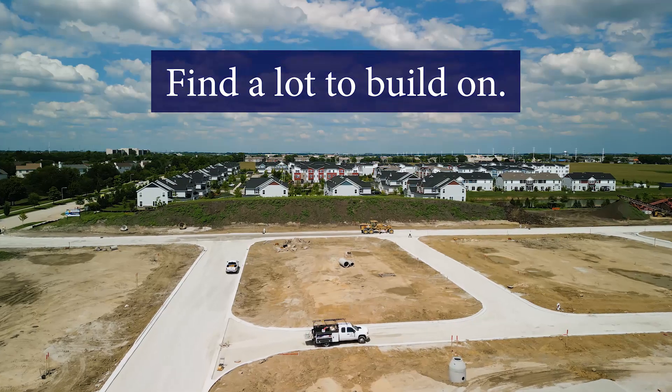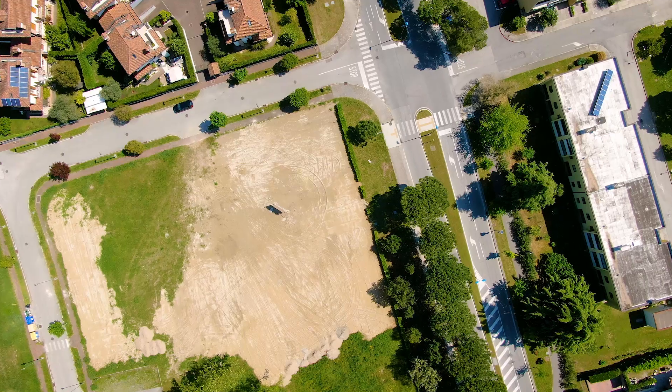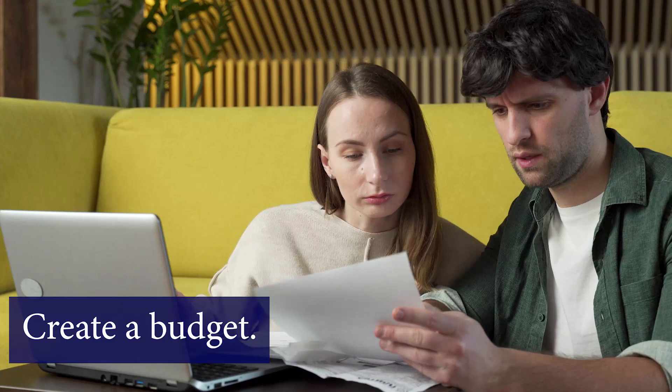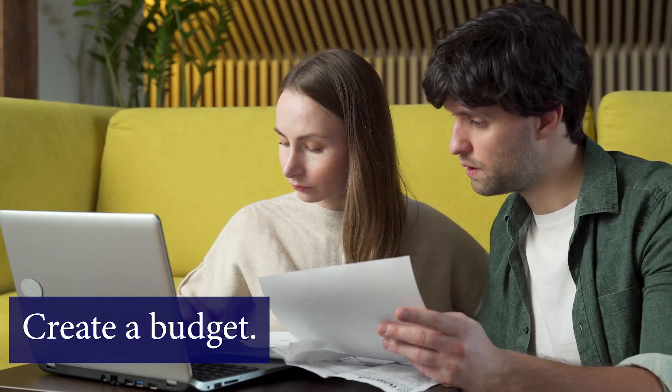Once you have your team in place, it's time to find the perfect lot for your new home. Consider factors such as location, size, and zoning regulations when selecting the right property for you. Before you start construction, make sure you know what your budget is and how much each step of the process is going to cost you. This will help ensure that you can stay within your budget throughout the entire project.